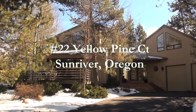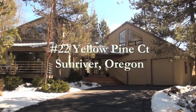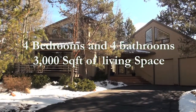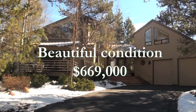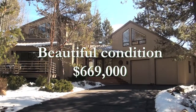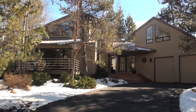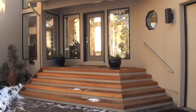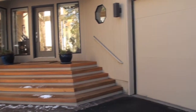This is number 22 Yellow Pine Court in Sunriver, Oregon. This home has 3,042 square feet. It has three master suites with the largest master upstairs by itself. It also has a fourth bedroom which could be an office or a family room that does have a closet. This home has four full baths, a front deck and a back deck with a hot tub, and an attached two-car garage.